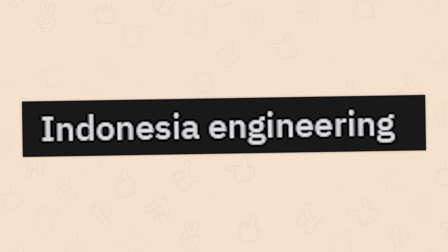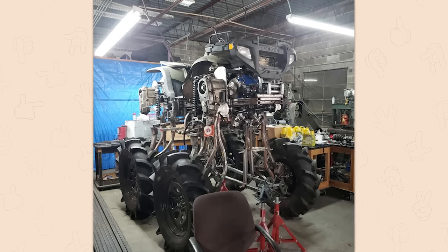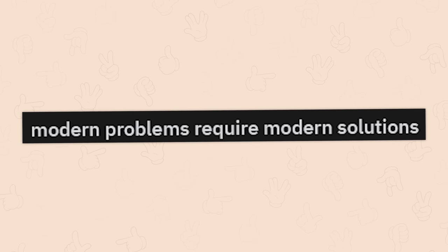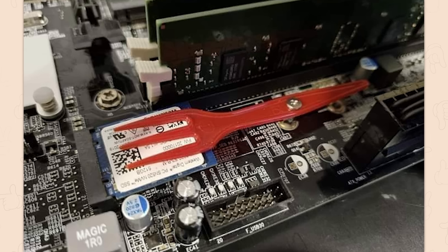Indonesia engineering — how secure is that really? I hope this counts. I snapped this picture at my local auto garage and the owner was quite proud. I can see why the owner would be proud, but I would not get on that thing. One turn that's a little too tight and oops. Marketplace never lets me down — a 2023 Ford Bombardier Snowcat. No. Modern problems require modern solutions — that is a solution, I'll give you that.